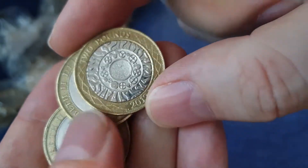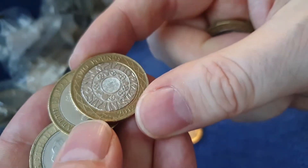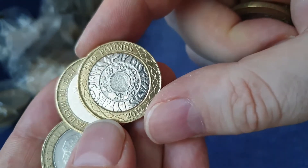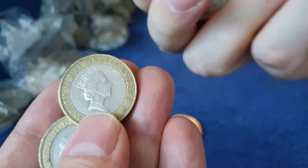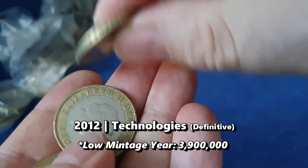We're finding a few 2012s - actually that one looks like it might be off centre. There are some quite decent 2012s there, fairly low mintage year, but I'm not going to keep them all, obviously, there's quite a few of them.